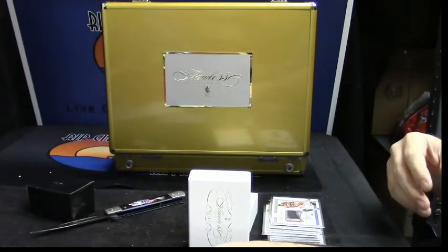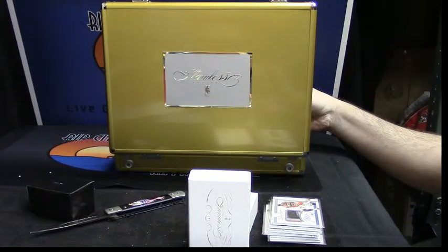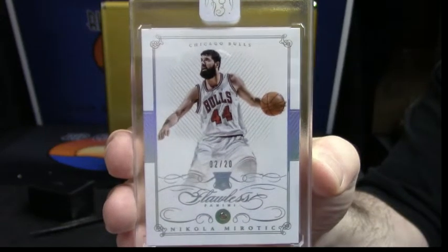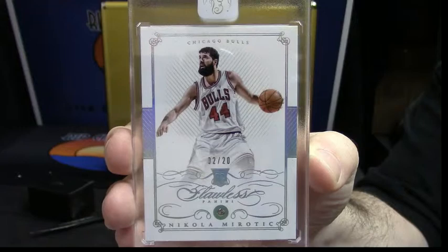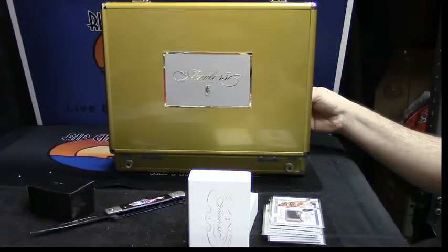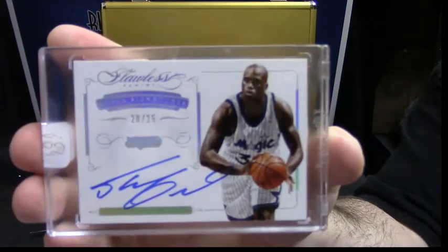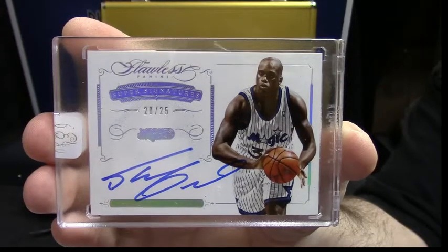It doesn't get a whole lot better. This one is two out of twenty, it is a diamond, it is for the Bulls — Nikola Mirotic. And what is supposed to be the crown jewel... whatever — twenty out of twenty-five for Shaquille O'Neal. The three insert card — sealed cards — kind of poopy for a box of Flawless.